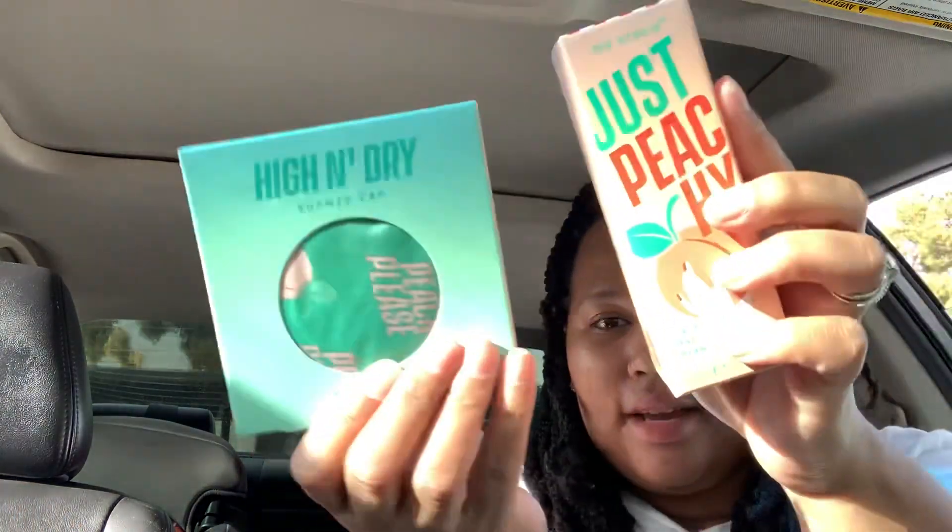I also got the Yes Studio peach hand cream, and I thought it would be really cute to go together like a little set. You get 1.7 fluid ounces in here. I don't know if I'm gonna keep this because I've got so much hand cream in my bag already — I might give this to my mom because she likes peach stuff, so we'll see.